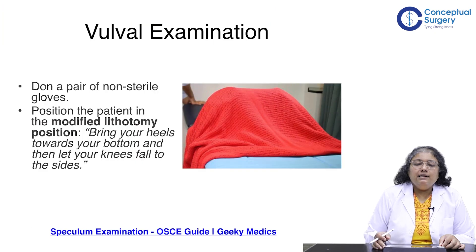Starting with inspection of the external genitalia — vulva examination is important, including the perineum. Non-sterile gloves can be worn and the patient should be positioned in the modified lithotomy position. The patient should be told to bring her heels towards her bottom, let her knees fall to the sides, and relax using deep breaths so the examination can proceed without difficulty.